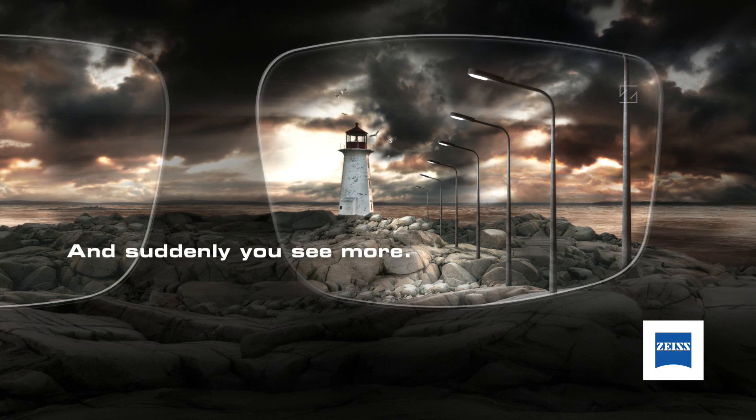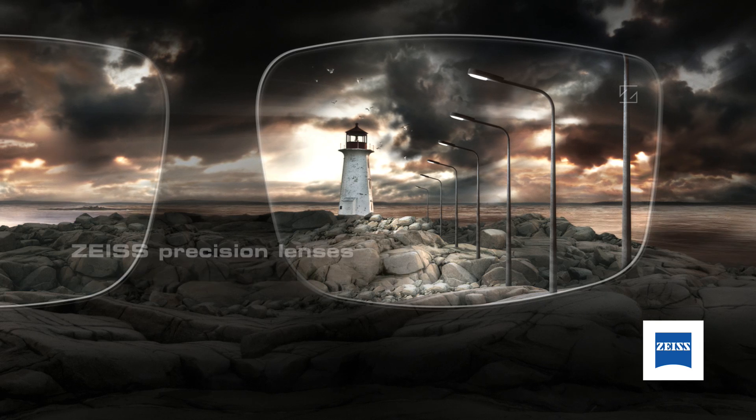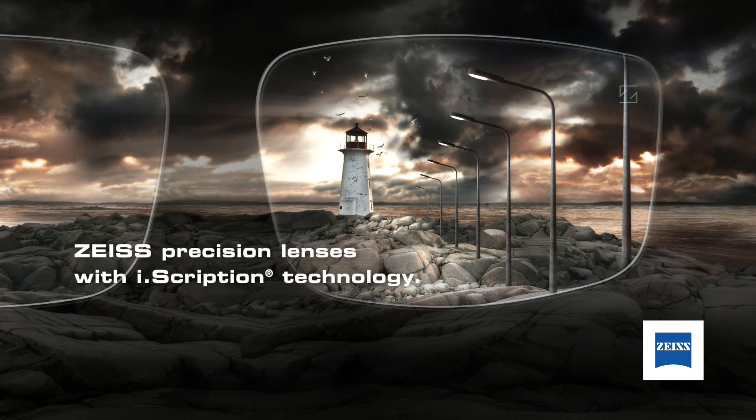And suddenly you see more, even at night and in low light. Zeiss Precision Lenses with EyeScription Technology.